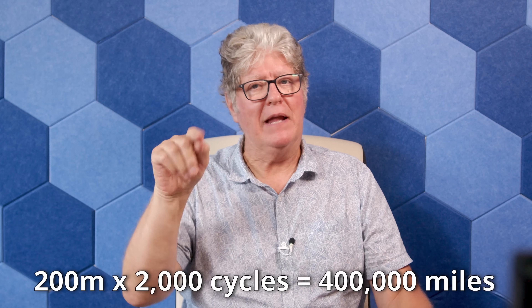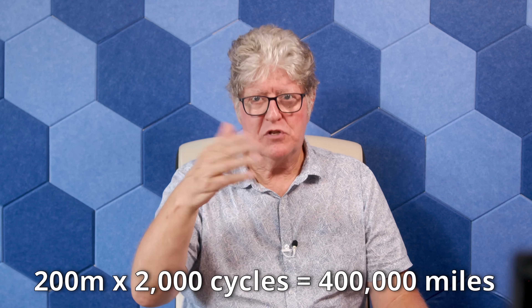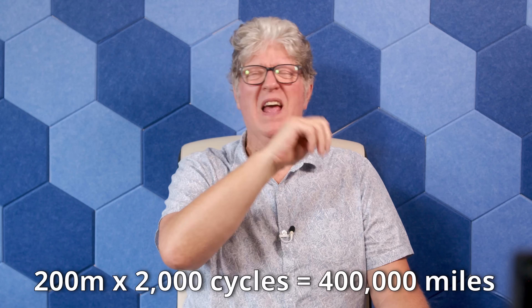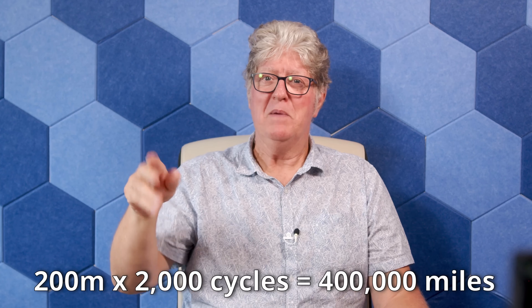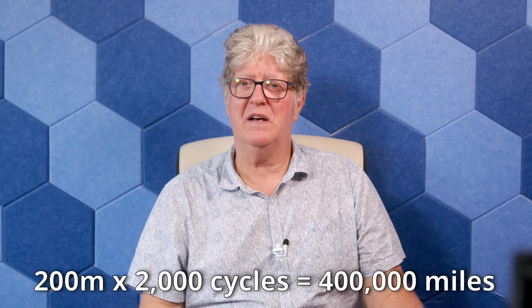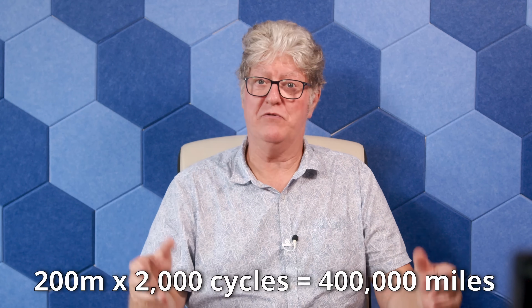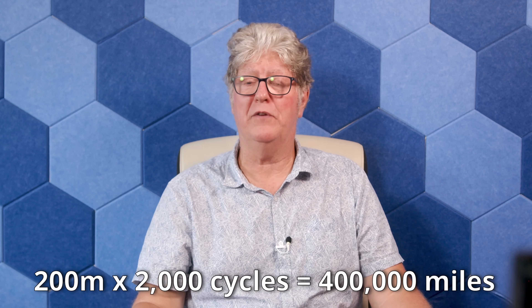That 200 miles is important because even the worst life expectancy — the NMC — can probably complete 2,000 or more full cycles before they're no longer suitable as an EV battery. And 200 miles times 2,000 cycles is 400,000 miles. Just look at that figure — because there are very few cars, petrol, diesel, hybrids, EV, hydrogen, anything you like, that will still be driving around with 400,000 miles on the clock.